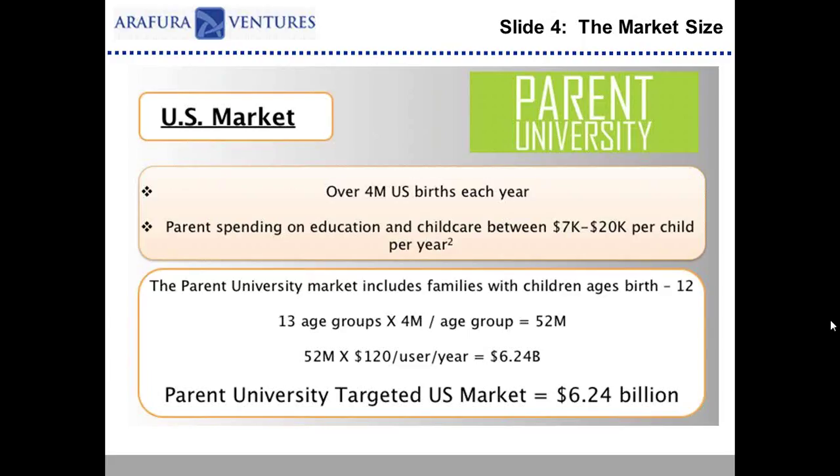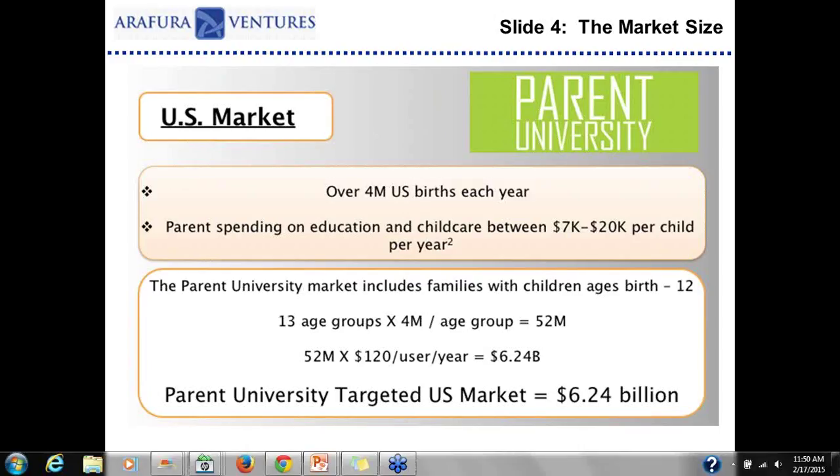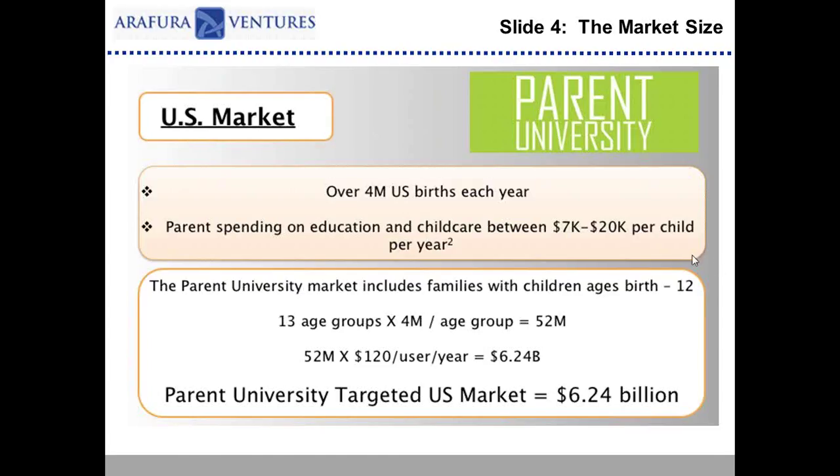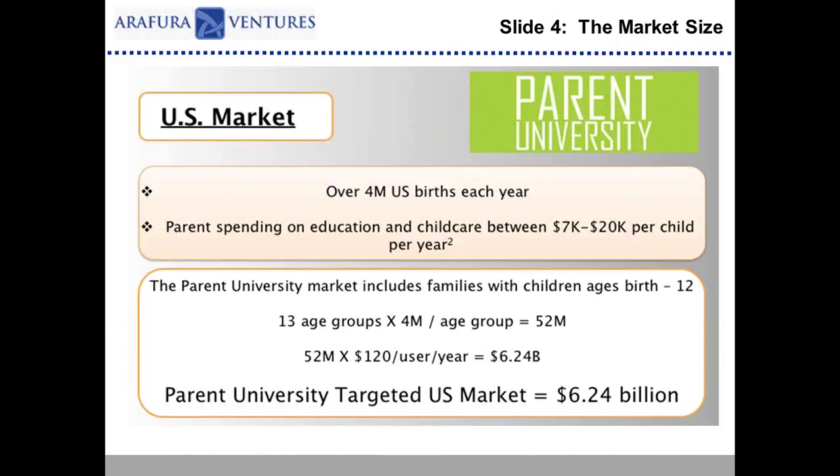Slide four is about validating the market size. After showing the problem and solution and getting people excited, you want to further validate the market by saying: this is how big the market is for this product or service. As a venture capitalist, we want to see that you've thought about how big the market is — put a number and a dollar value on it. You often have to go and get third-party sources or statistics to verify how big the market is.